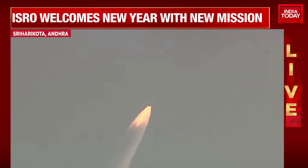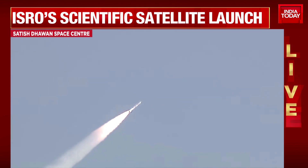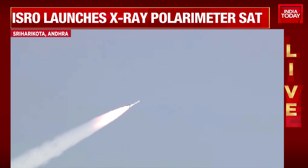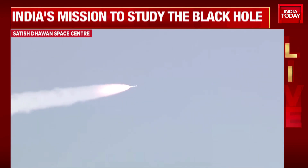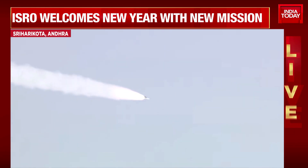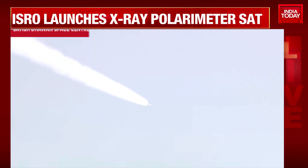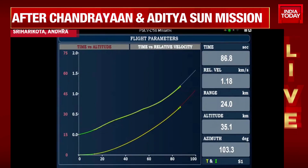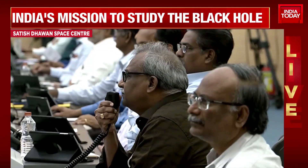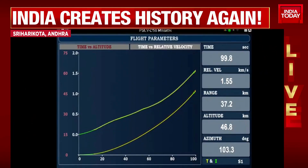Nominal thrusting by PS-1 stage. Nominal burn time for the strap-ons is 70 seconds and the core motor for 109 seconds. Presently the core S-139 motor alone is thrusting — the strap-ons have been separated. This stage will carry the rocket to 57 km altitude and add 1.6 km per second as relative velocity.